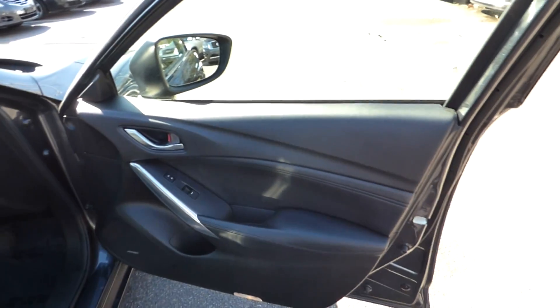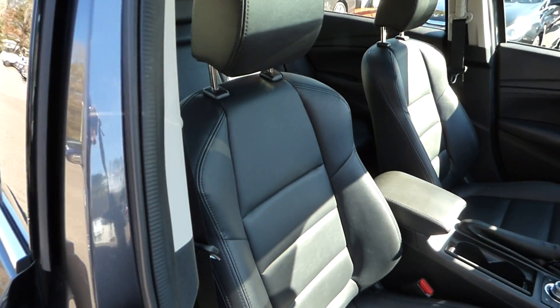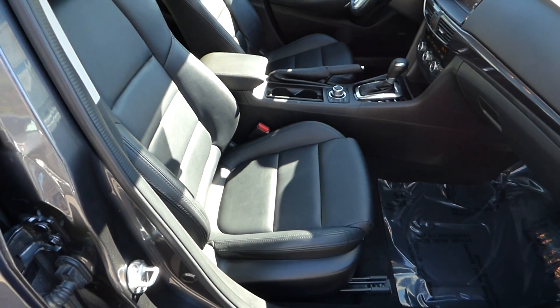Black leather interior with heated front bucket seats.